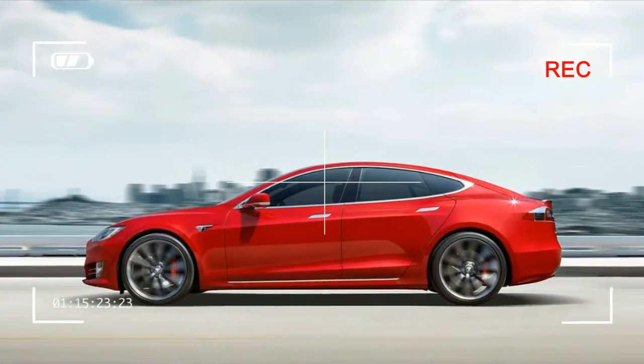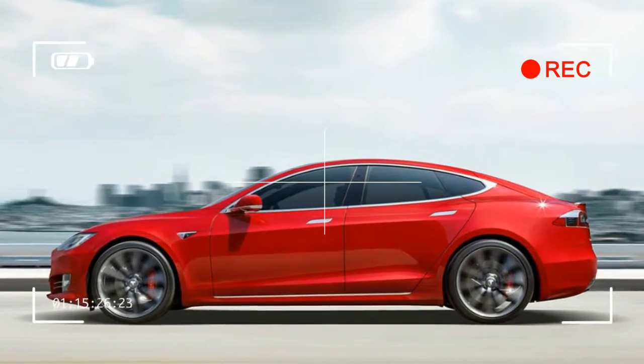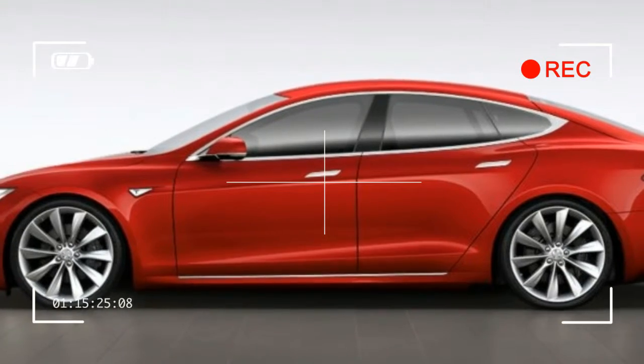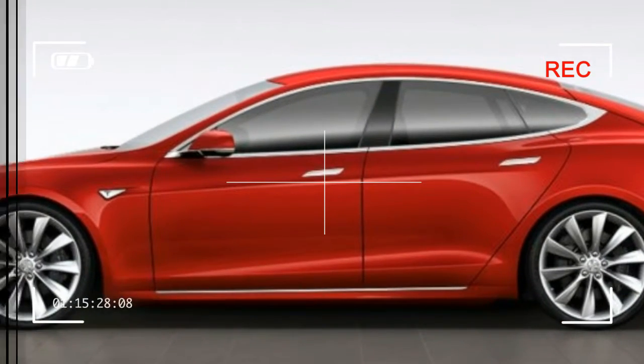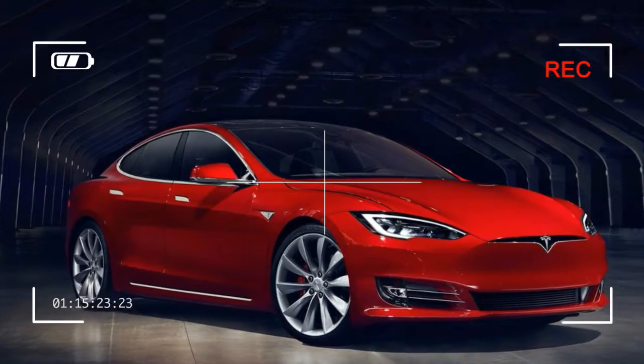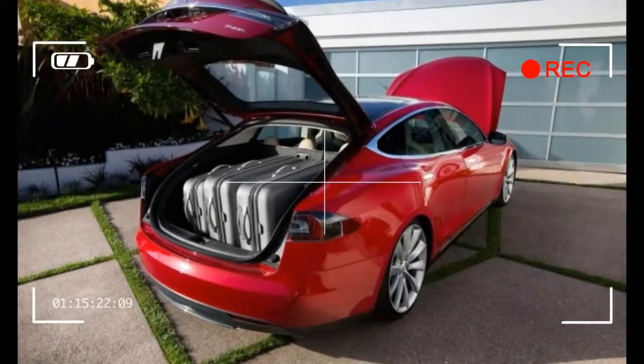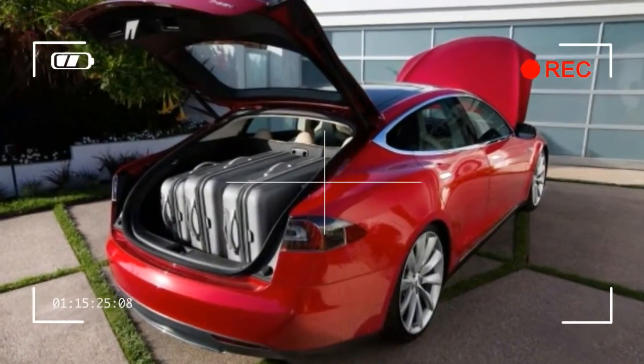Tesla says that all of these revisions go into production immediately at the company's factory in Fremont, California. Because the new face is not something that Tesla will be able to apply as an over-the-air software update, we wonder if some current Model S owners will be jealous of the newer car's sleeker looks.